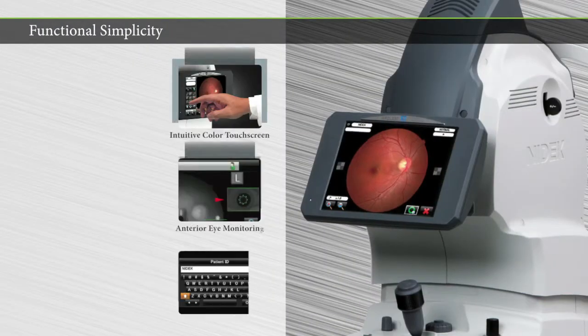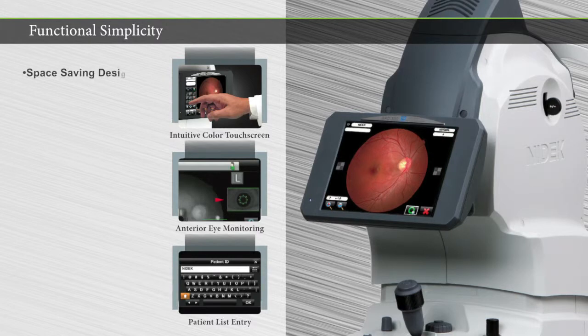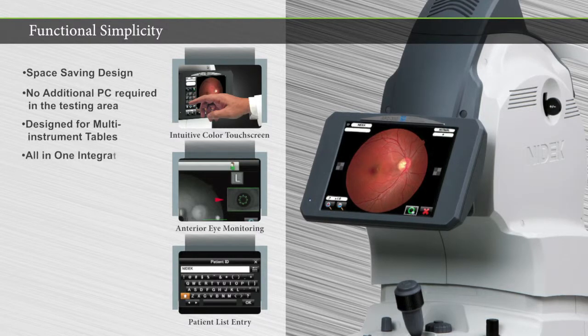The AFC-330 combines simplicity and automation, which translates to accurate, usable data — a revolutionary advancement in retinal imaging. For any practice looking to enhance their instrumentation with speed, accuracy, and patient comfort, the AFC-330 is the retinal camera of choice.